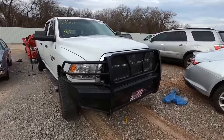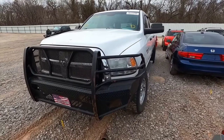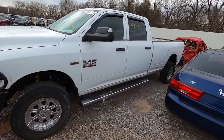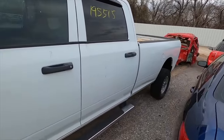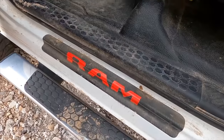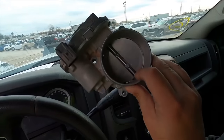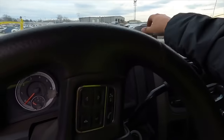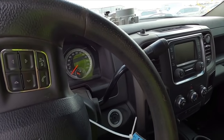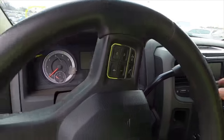Next we've got a 2013 Dodge Ram 2500 — no, it's not a diesel. Unfortunately it doesn't have a Cummins, it's got a Hemi. I figured it's worth taking a look at anyway. 195,000 miles — that's quite a bit, but Hemis do tend to last. It's listed as a run and drive. Let's pop the hood and see what's going on under there. It's dead as a doornail — and I figured as much.